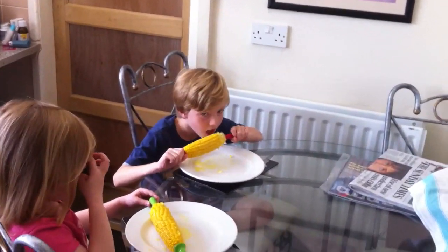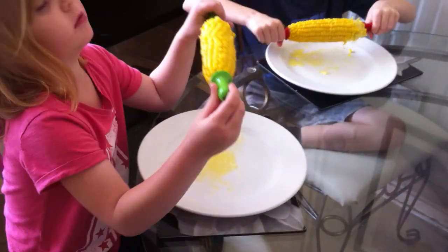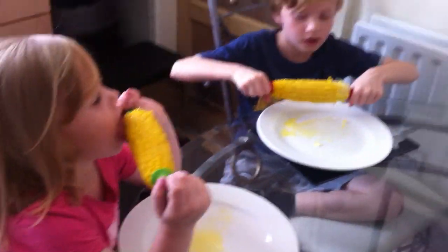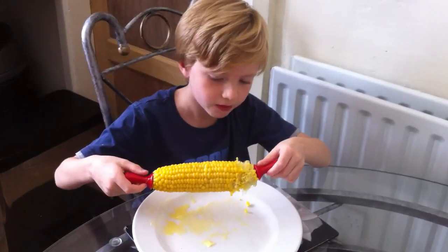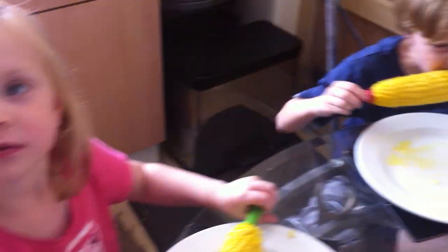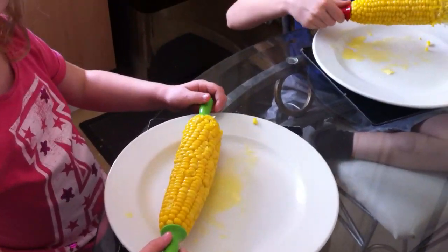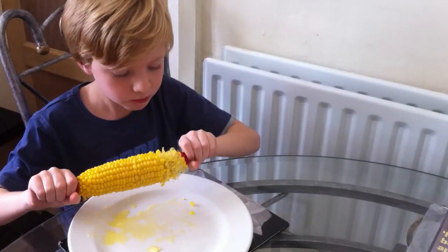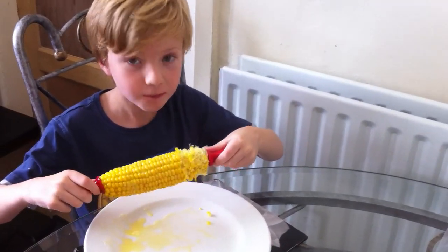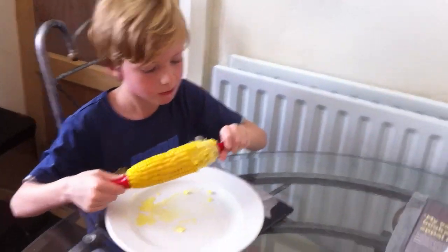Hi everyone, Tuesday the 19th of August and this is what it's all about. These two need no introduction — Jack and Lotte. We've just been down to the allotment to get some sweet corn. What do you think, Lotte? Nice. Babies are nice? That's gorgeous. And Jack? Nice? Gorgeous. Yeah, you know it kid. Look at that. That's what it's all about.